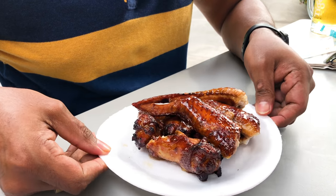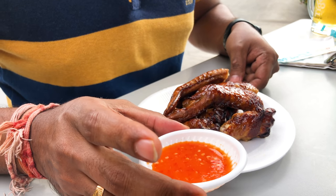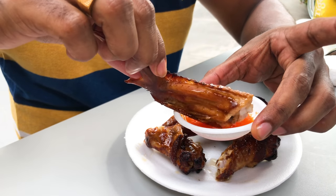The chicken wings are nicely cut into halves. They have provided a sauce — probably chili, lime, and tomato sauce. Let me try one wing without any sauce. It's nice and juicy, perfectly cooked, and the wings are really fleshy. Now with the sauce — I actually like it more without the sauce; it has its original taste.